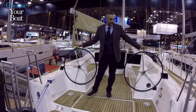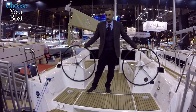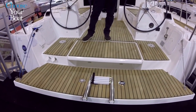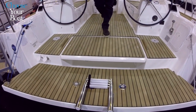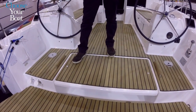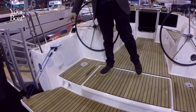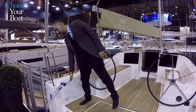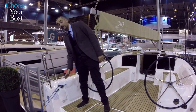We can start immediately from the transom. As we can see, we don't miss a proper transom even on a small boat, with a spacious locker for the life raft underneath and two accessible watertight boxes on the two sides. We can also add extra seats, which are optional, for the helmsman.